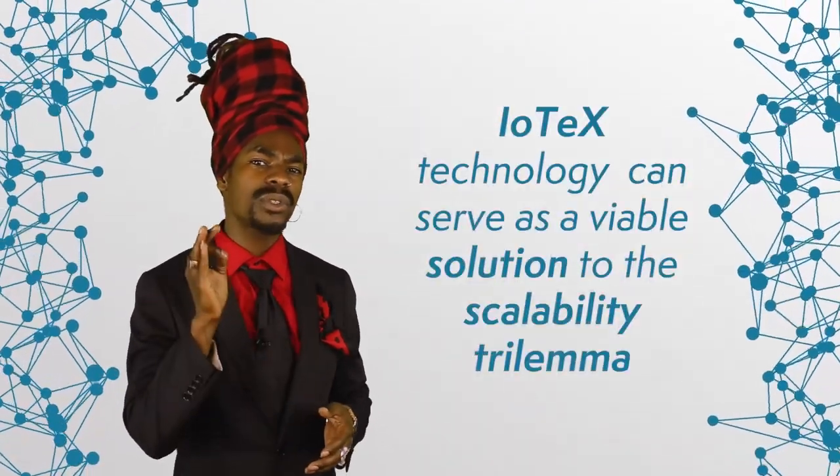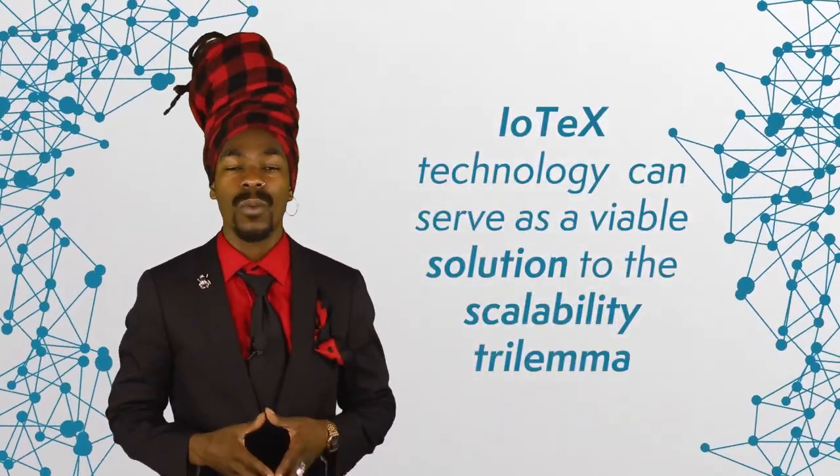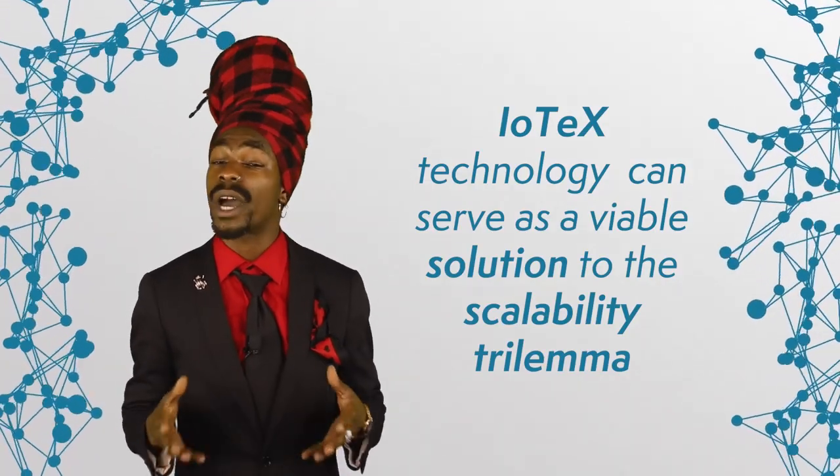In summary, IOTX is a very early implementation of a new and interesting concept in consensus design. If successful, this technology can serve as a viable solution to the scalability trilemma, one of DLT's biggest challenges to wider adoption. What's interesting is that IOTX seems to put less emphasis on marketing and communication, and mostly focuses on technology. We'll have to wait and see how it works out for the development team. What's your take on IOTX, and which IoT blockchain do you like best? Let us know in the comments below.